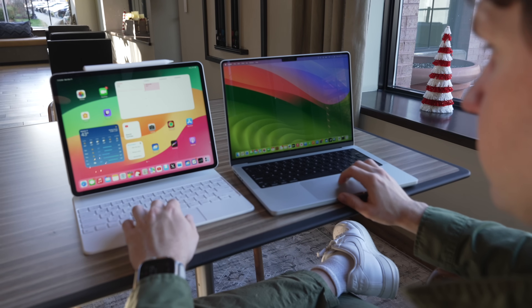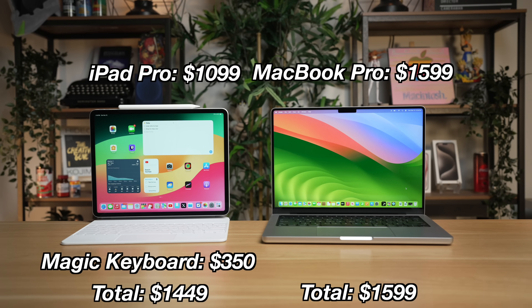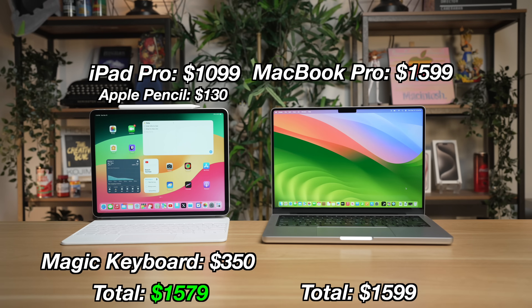When you first look at the 12.9-inch iPad Pro and the 14-inch MacBook Pro, it clearly looks like the MacBook Pro is going to be more expensive than the iPad Pro by about $500. However, if you add Apple's Magic Keyboard accessory for a more laptop-like experience, that quickly adds another $350 onto the price tag. And then if you want to do some drawing with the Apple Pencil, that's another $130, basically bringing this iPad Pro configuration to the same exact starting price as the 14-inch M3 MacBook Pro. From a value perspective, I actually think the iPad Pro is worse than the MacBook Pro.